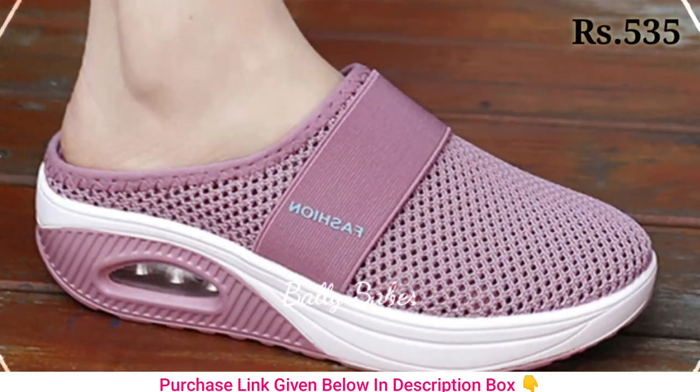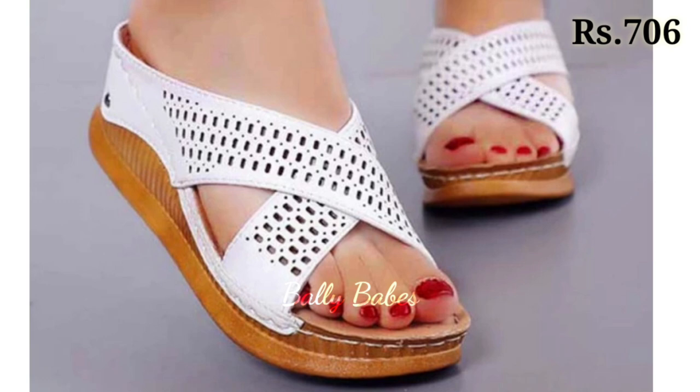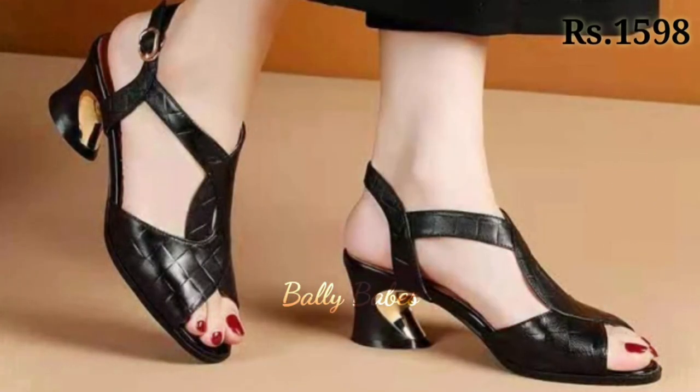Block heels are a great choice for those who want some height without sacrificing comfort. For a formal event, a pair of sleek stilettos can add a touch of elegance to any outfit.